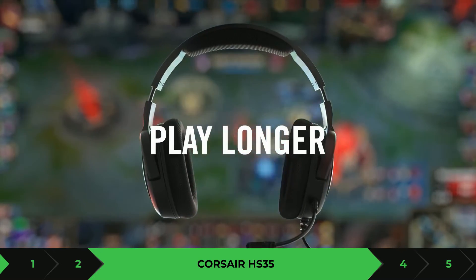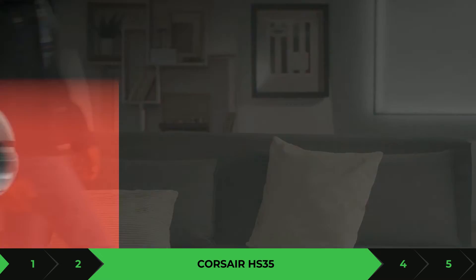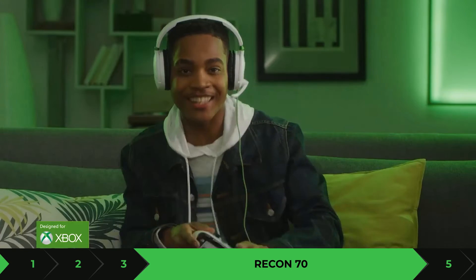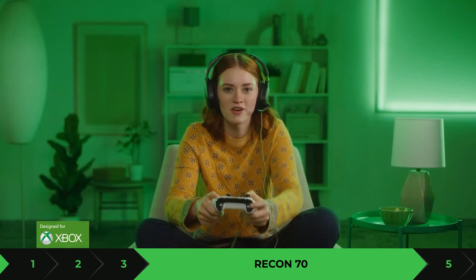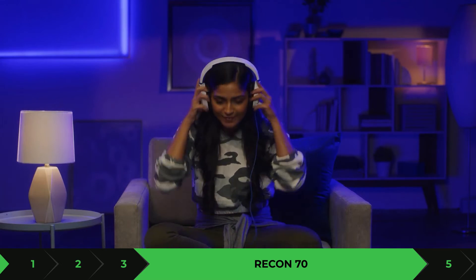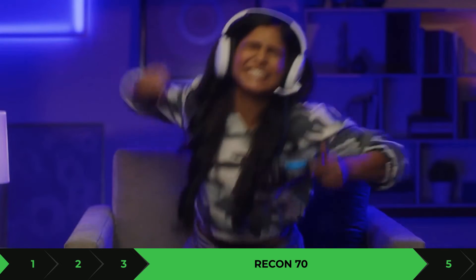One of the gaming headsets I want to talk about a bit more is the Turtle Beach Recon 7. This is a headset that was built for Xbox and consoles. It has a decent microphone and it's very comfortable. It doesn't have surround sound, but for a price of $39.95, hear me out — it has an extension for the PlayStation 5 and you can also use it for the Nintendo Switch. It comes with 40-millimeter drivers. Since this gaming headset was made for the Xbox Series X, it has better sound output from your Xbox than it would from a PlayStation 5 or Nintendo Switch.